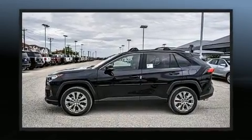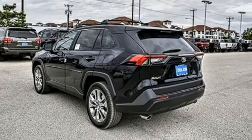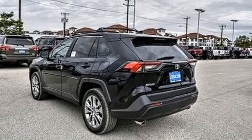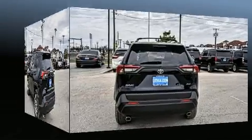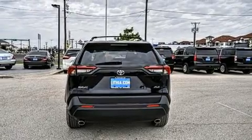Toyota paid particular attention to efficiency and practicality with the following features: a tachometer, a built-in garage door transmitter, a trip computer, fully automatic headlights, power moonroof, heated door mirrors, and seat memory.